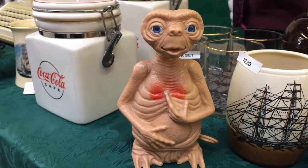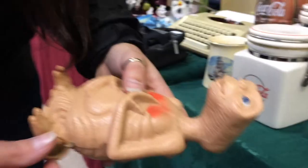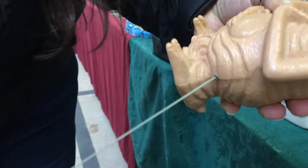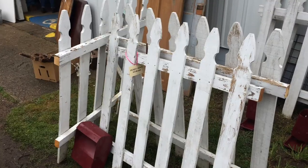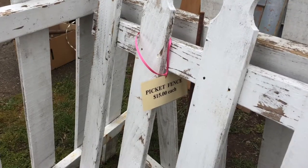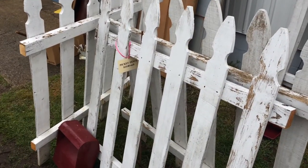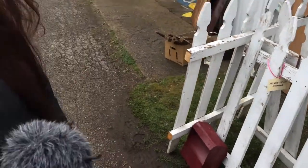Found the old ET here — he's pointing at his heart. Got some old white picket fence posts, fifteen bucks each. That's not bad. It's vintage, so you don't have to vintage it yourself. Is that even a word? It already has vintage quality, so you wouldn't have to do any vintage work to it.